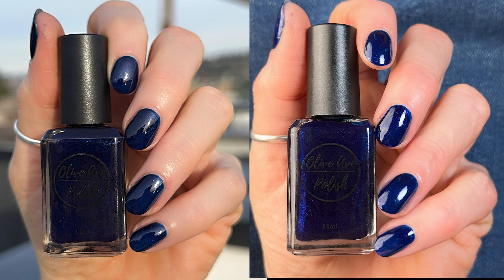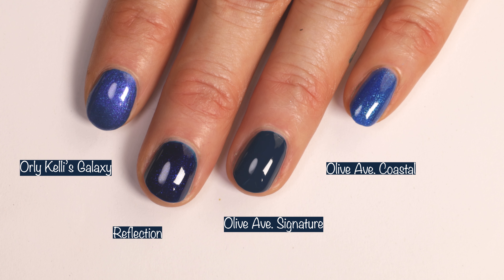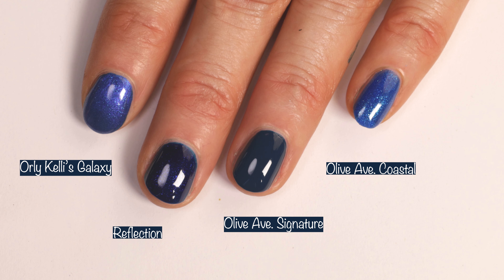Here you can see how it looks in different lighting — outdoor lighting in the sunlight, indoor lighting under my studio lights, and indoors with no special lighting. This is how you're going to see it on a daily basis. And comparisons: Orly Kelly's Galaxy is more of a royal blue. I wanted to compare Olive Ave Signature to Reflection just so you can see the two blues next to each other, and then Olive Ave Coastal is much more of a royal blue.